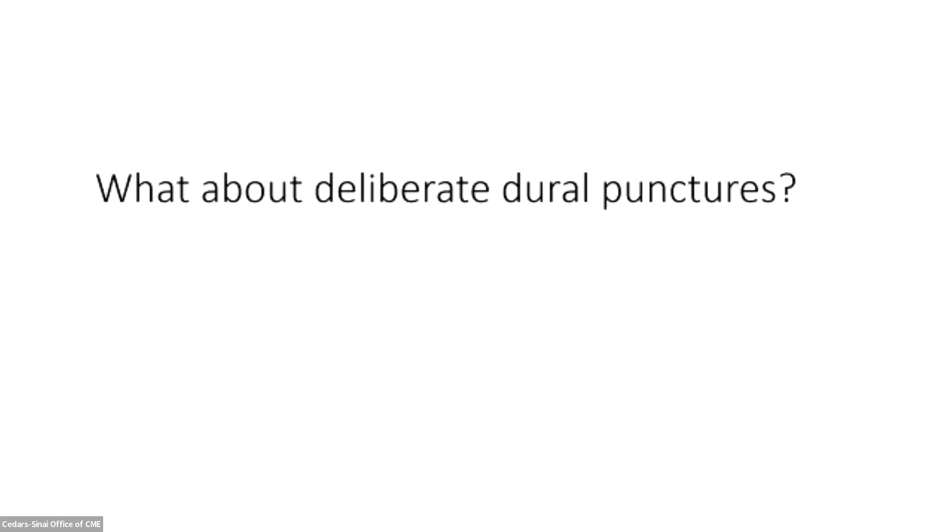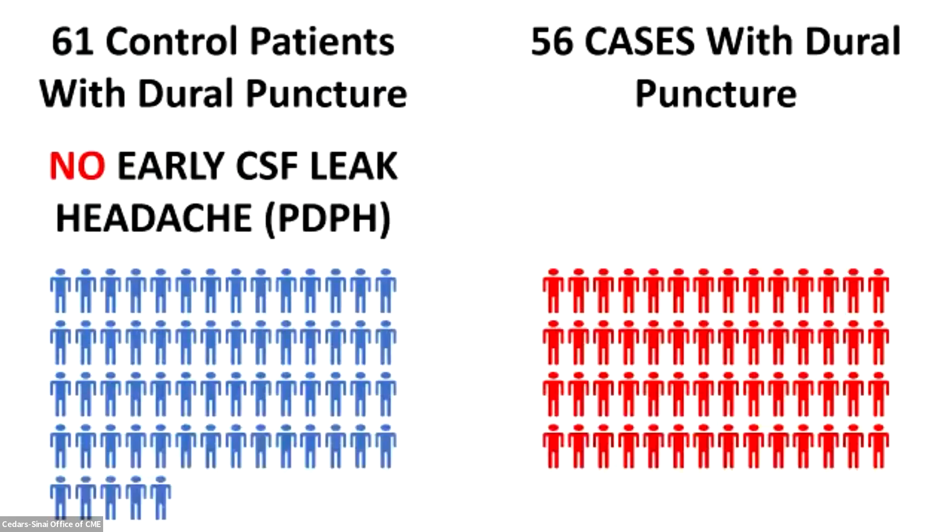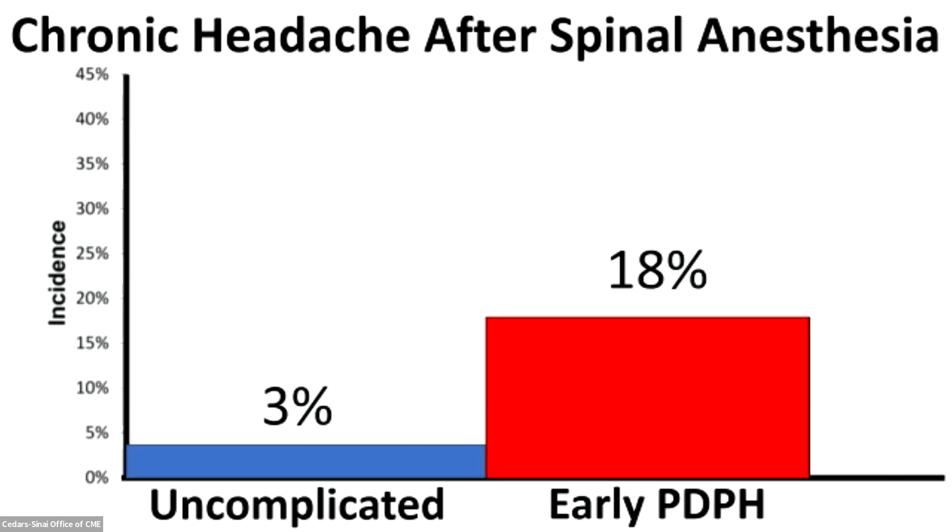What about deliberate dural punctures? There's much less information about this. Jeskins in 2001 published a study comparing patients who had undergone spinal anesthesia using 25-gauge Whitaker pencil point needles. She collected 56 patients who had an acute early post-puncture headache and 61 who had dural punctures without any acute headache. When she followed them up two to eight years later, those who had an early post-dural puncture headache had a much higher risk of going on to chronic problems compared to those who'd had the same dural puncture but no acute headache. The early acute post-dural puncture headache is a marker for long-term risk — highly statistically significant.